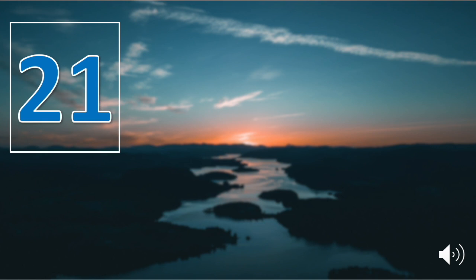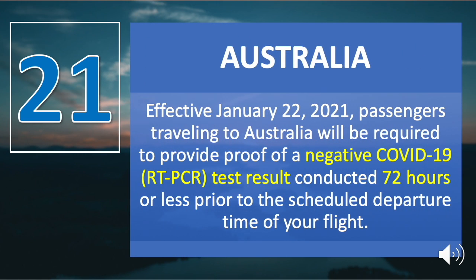Number twenty-one is Australia. Effective January 22, passengers traveling to Australia will be required to provide proof of a negative COVID-19 RT-PCR test conducted 72 hours or less prior to the scheduled departure time of the flight, or the first flight if they have one or more connecting flights booked for travel to Australia.